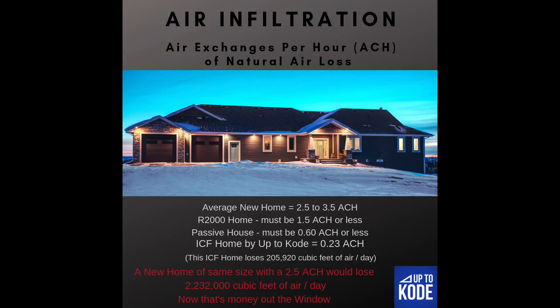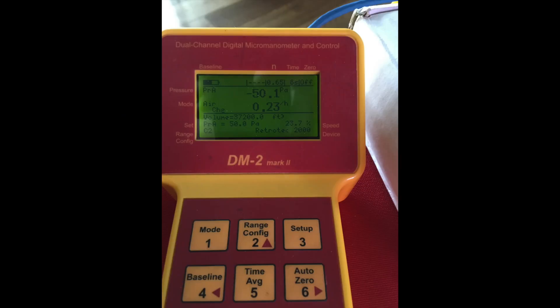How do we build a structure that's more airtight? I've built a chart comparing real data from an ICF build versus standard conventional builds. This ICF house achieved 0.23 ACH — air exchanges per hour. A bunch of math later, this house only loses 147 CFM of air — that's 147 cubic feet per minute — which works out to 0.23 air exchanges per hour.